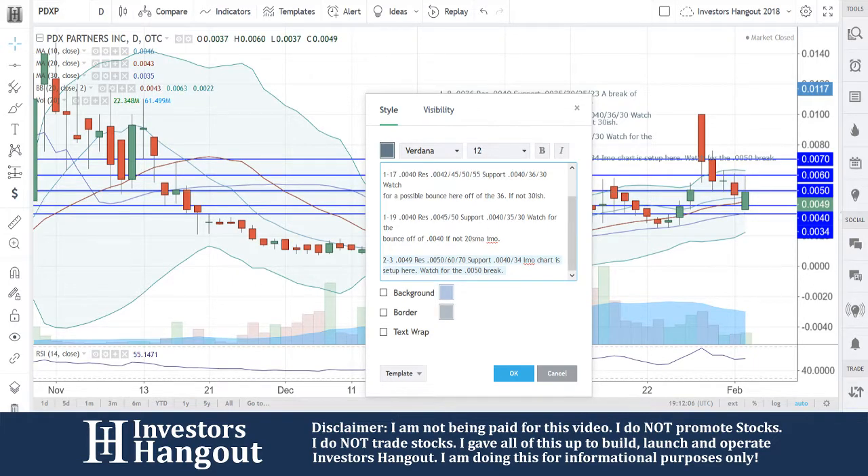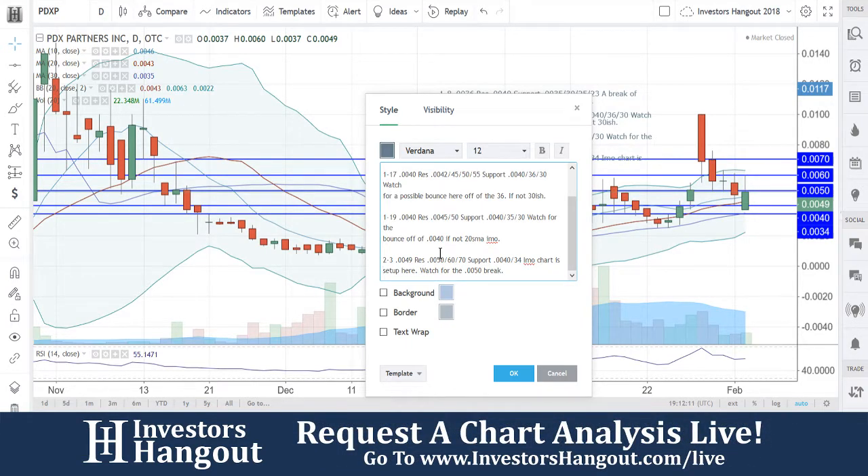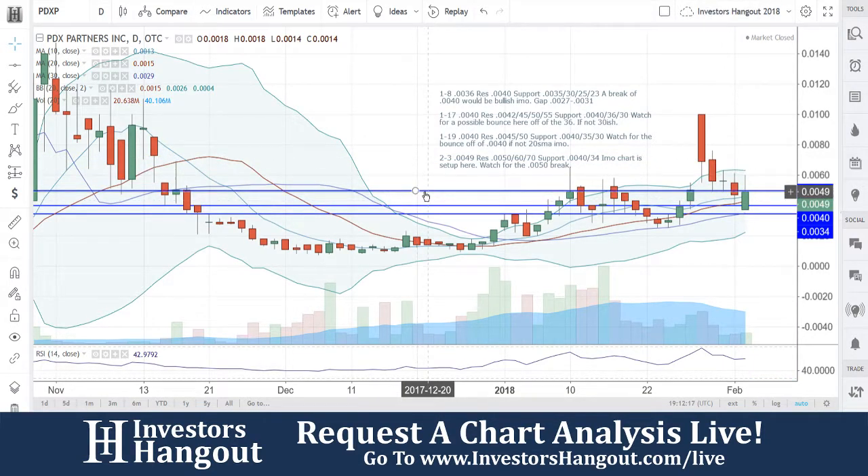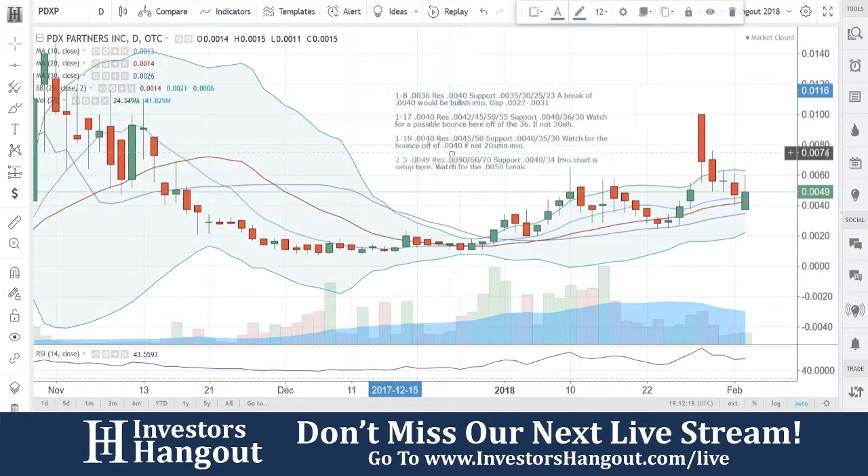PDXP — if you guys follow the stock, I definitely encourage you to join InvestorsHangout.com. Check the link in the description below for the PDXP Stock Message Board, where you can share your thoughts and opinions with the tens of thousands of other active investors who use InvestorsHangout.com daily.